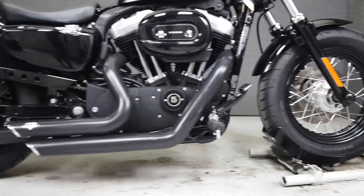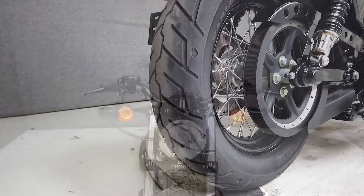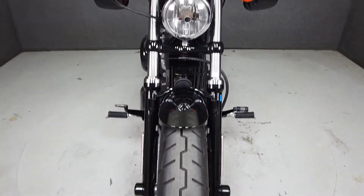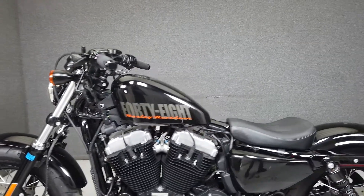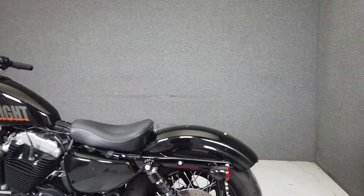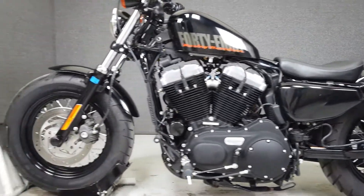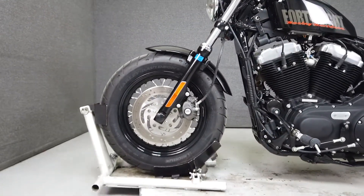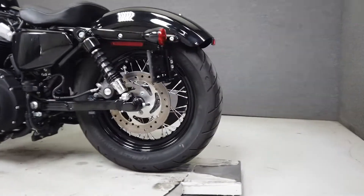The Sportster's nimble handling and low seat height of 26.8 inches make this an easy bike to ride with confidence. Powered by a 1200cc V-Twin with a five-speed transmission, the 48 produces 67 horsepower at 6,000 RPM and 71 foot-pounds of torque at 3,500 RPM. It weighs in at 567 pounds. If you're looking for a modern motorcycle wrapped in a bit of nostalgia, the 48 would be a great choice.